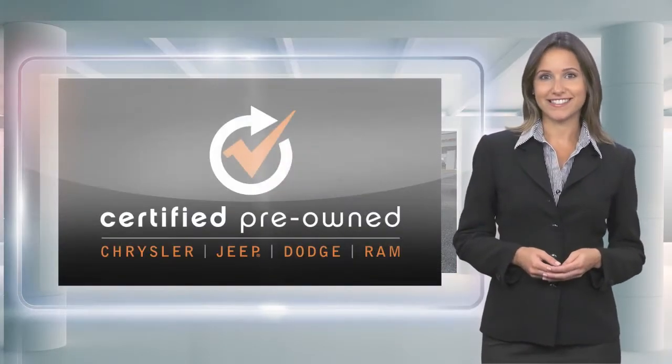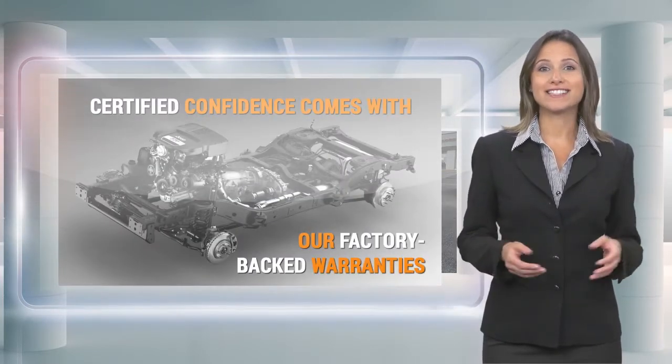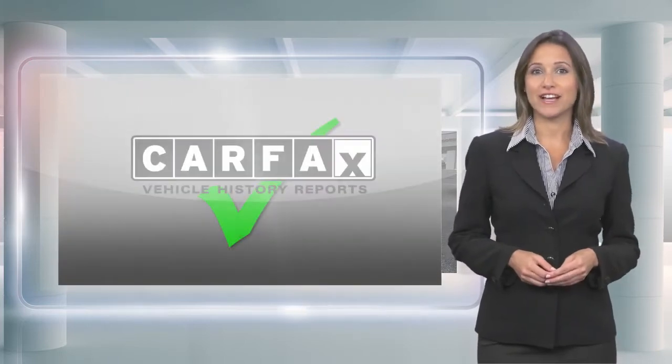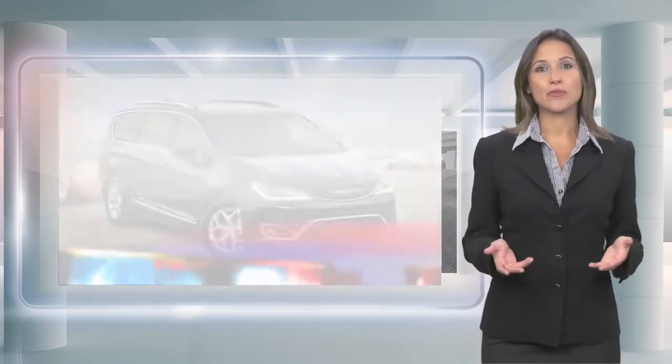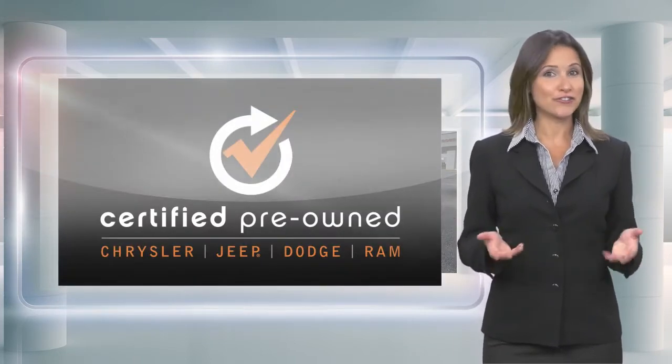Our certified vehicles pass a stringent certification process that guarantees only the finest late model vehicles become certified. With a Chrysler certified pre-owned vehicle, you have far more than just a used vehicle. You're certified.